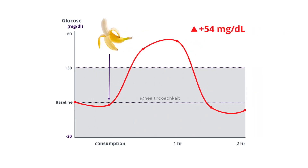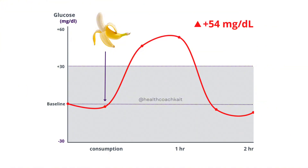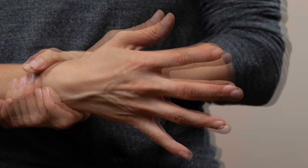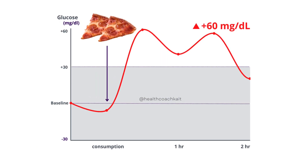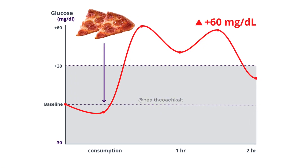Here's what those patterns can tell you in plain English. If your blood sugar spikes hard and fast then crashes quickly, you're going to feel hungry, shaky, tired, or irritable an hour or two after eating. That's called reactive hypoglycemia — your body over-correcting the spike. If your blood sugar rises and then stays elevated for two or more hours, your body is not clearing glucose efficiently. That slow return to baseline is a key sign of insulin resistance.